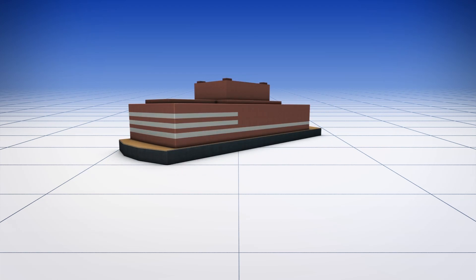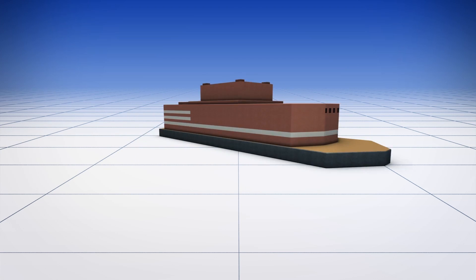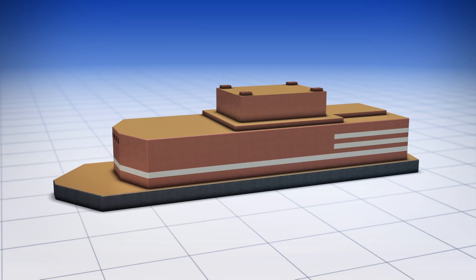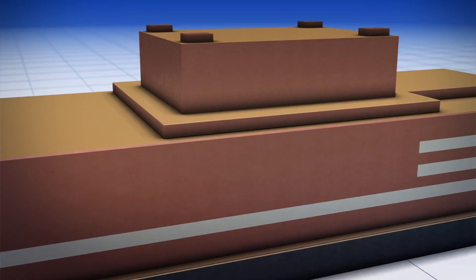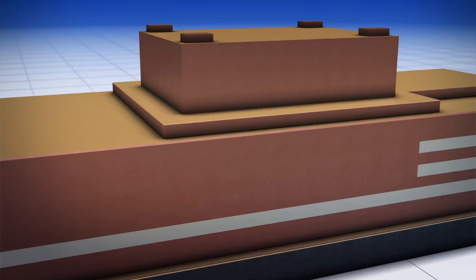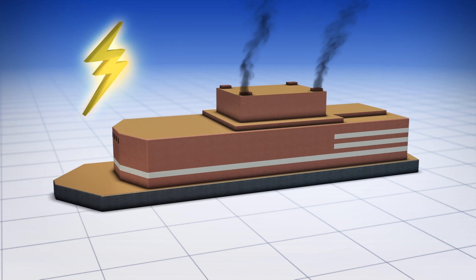According to a news release from Rosatom, the company that designed the floating plant, the vessel is 144 meters long and 30 meters wide. The Akademik Lomonosov is equipped with two reactor systems, each with a 35-megawatt capacity. The reactors produce steam for a turbine that will then generate electricity.